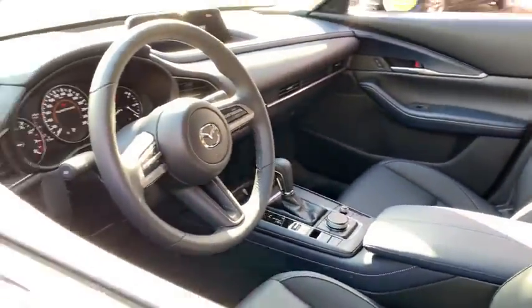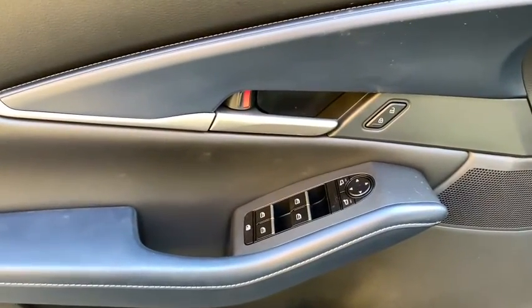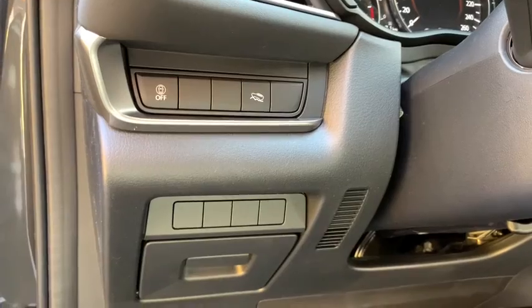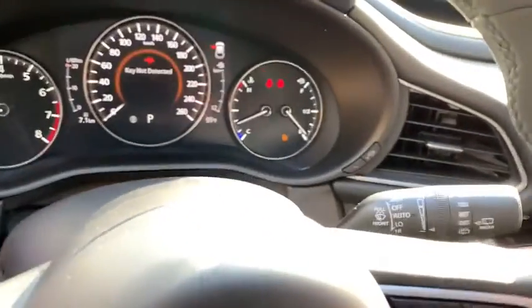These are just some of the great options this vehicle comes with: all-wheel drive, keyless entry, lane-keeping assist, remote engine start, adaptive cruise control, keyless start, backup camera, blind spot monitor, multi-zone AC, and aluminum wheels.